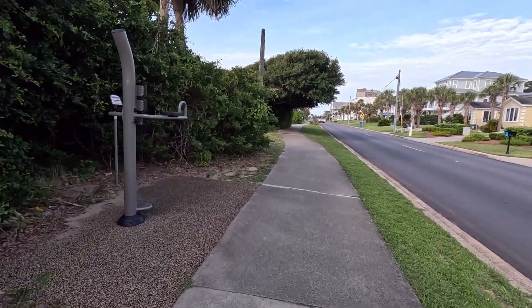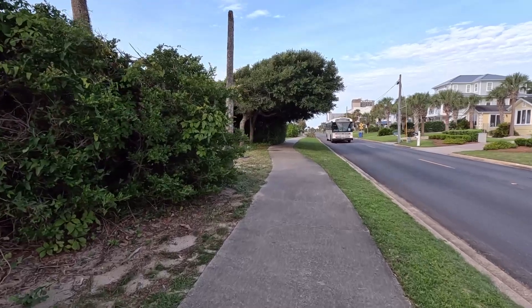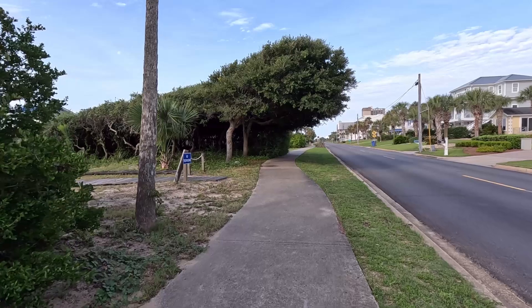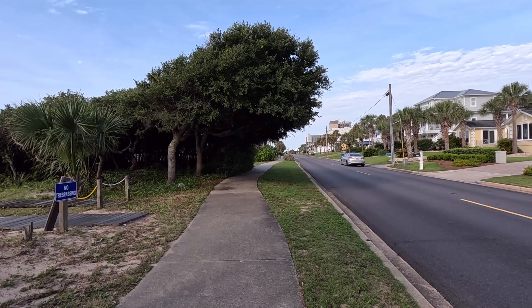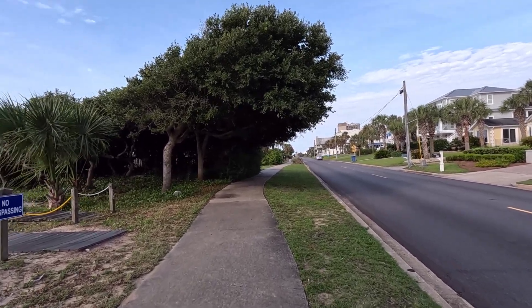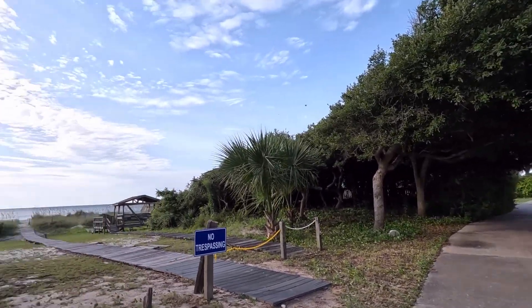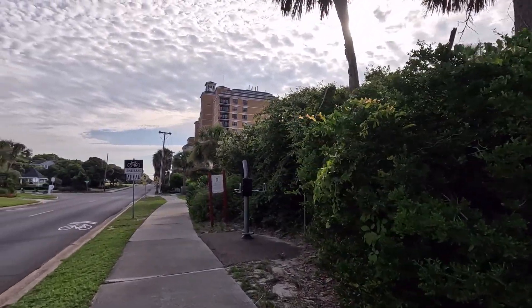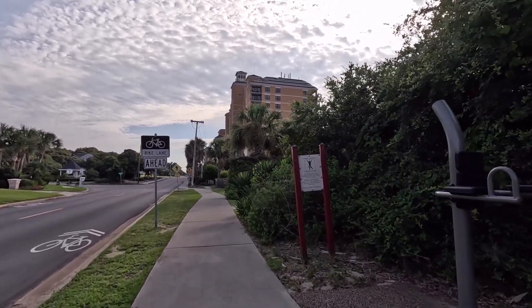Hello from Myrtle Beach. Today we are going to show you a couple of very special properties that are for sale right now. This is a very unique situation. If you've been with us a while, you've seen us film this area. It's a really quiet area in the northern part of Myrtle Beach — not North Myrtle Beach the city, but the northern part — and it has this walking trail, exercise equipment, and you can see the ocean as you walk.